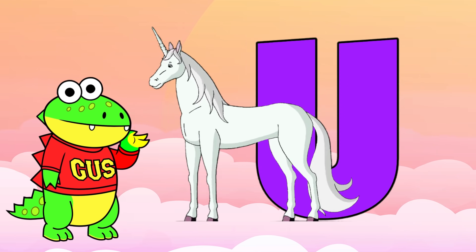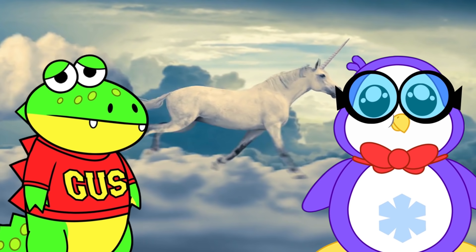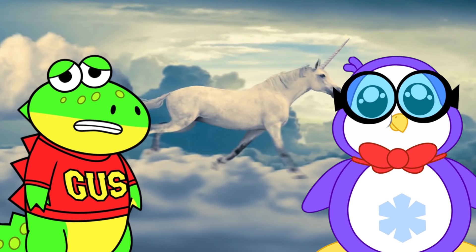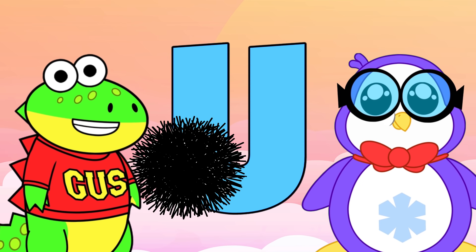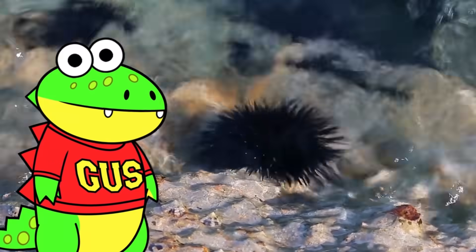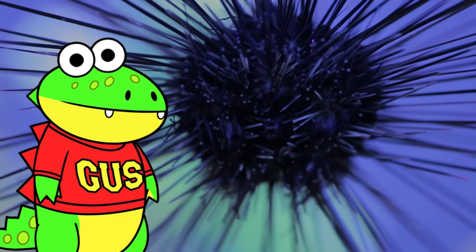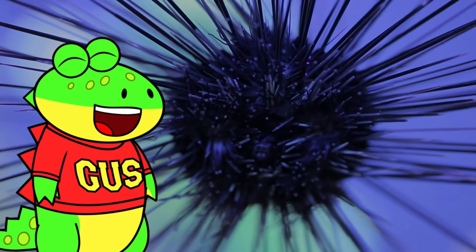U is for unicorn. Hey, that's not a real animal. Oh man, the letter U is hard. Can you help me please? What about urchin? That's a good one. Thank you, Peck. A sea urchin is ball-shaped with long, pointy, and movable spines all over its body. Sea urchins usually live on ocean sea beds and warm waters. They're also known as sea hedgehogs because of how they look.